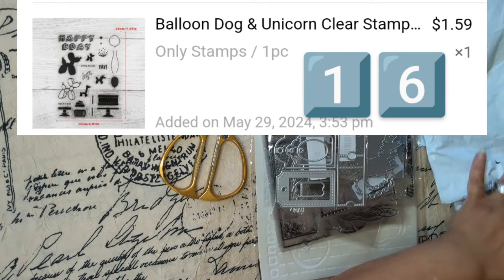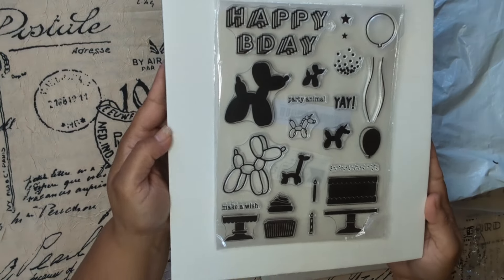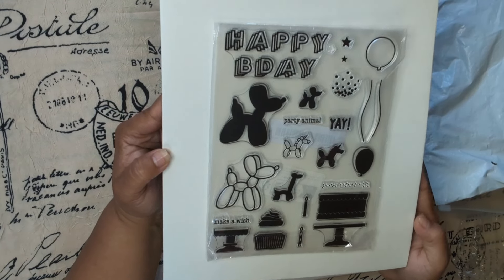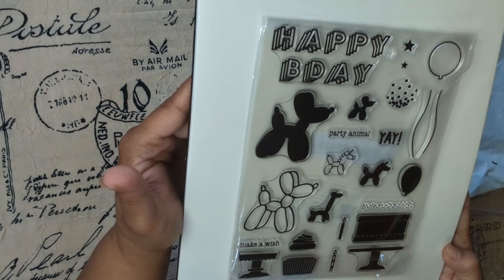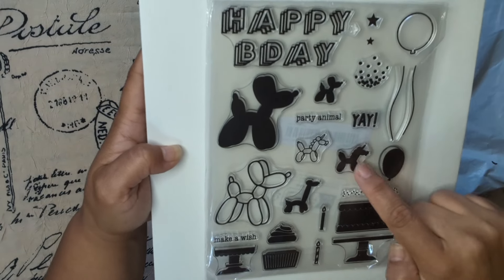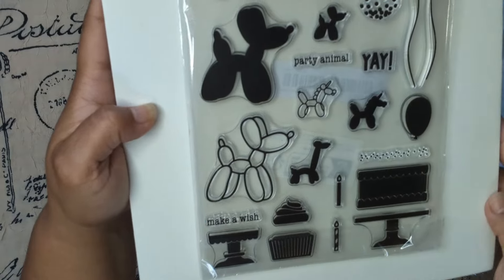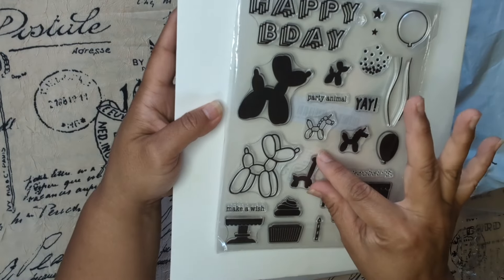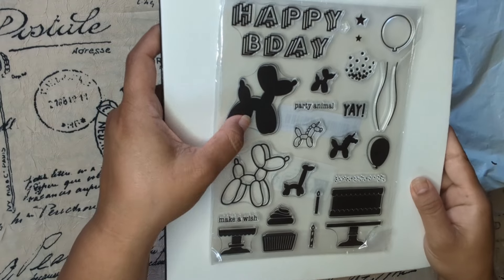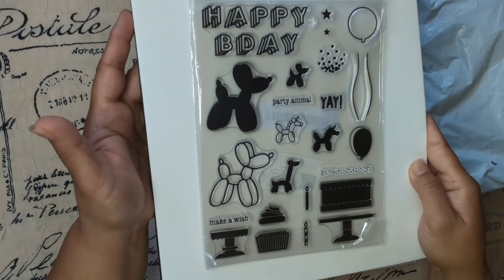More stamps, you guys! Oh my goodness, look at this one — it has a cake, 'Happy Birthday,' a little balloon dog, balloons, a tiny unicorn, and a giraffe. They're so tiny! I got it for the balloon dog — you know me, I love the balloon dog. Had to get it — so awesome!